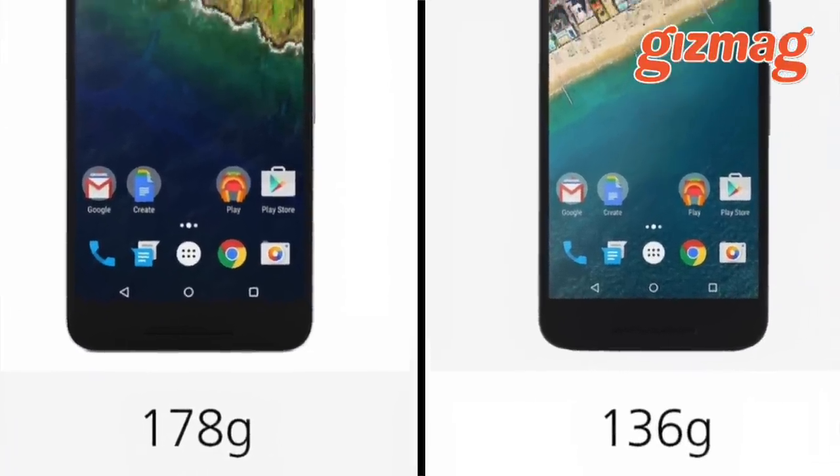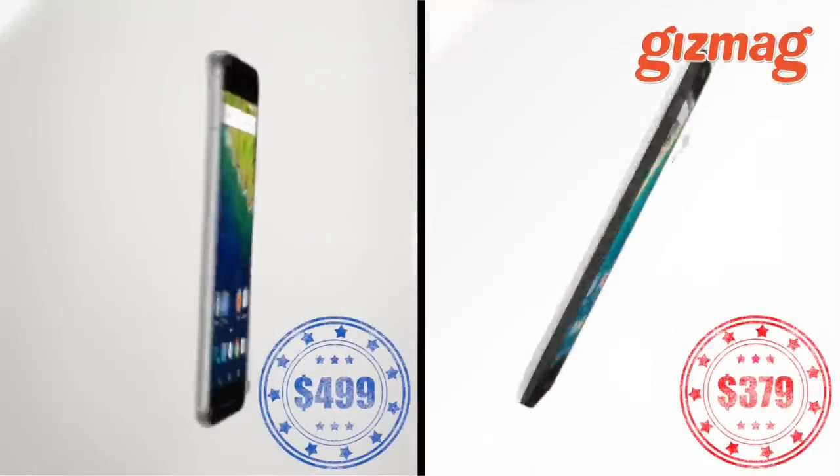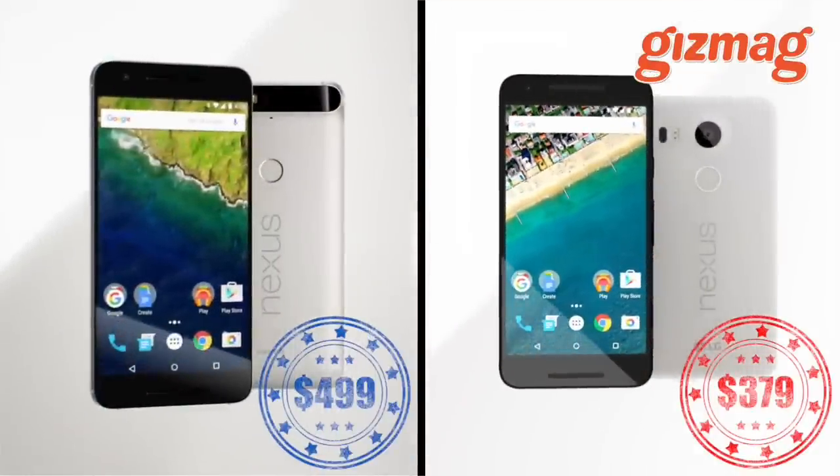The price difference? Just 120 US dollars. We're looking forward to seeing how they stack up against Samsung's Galaxy Series.